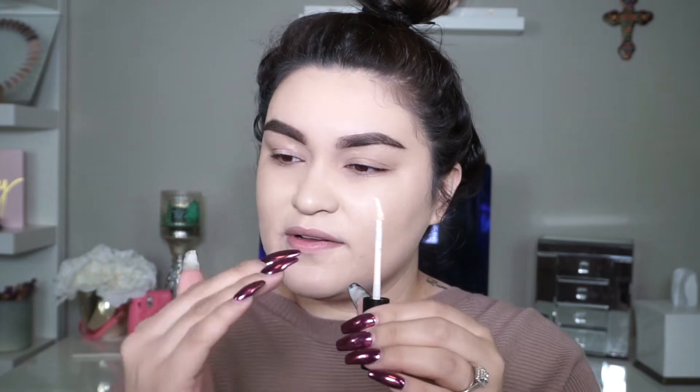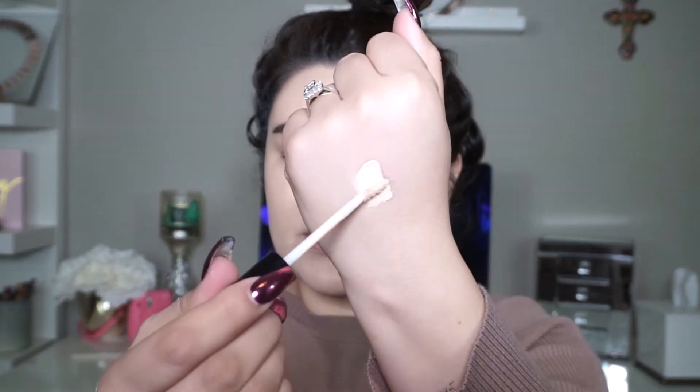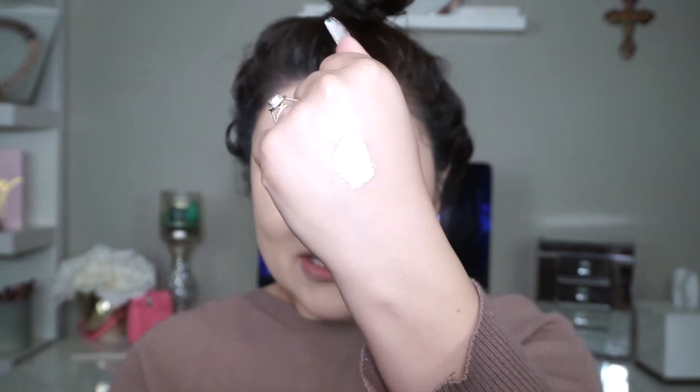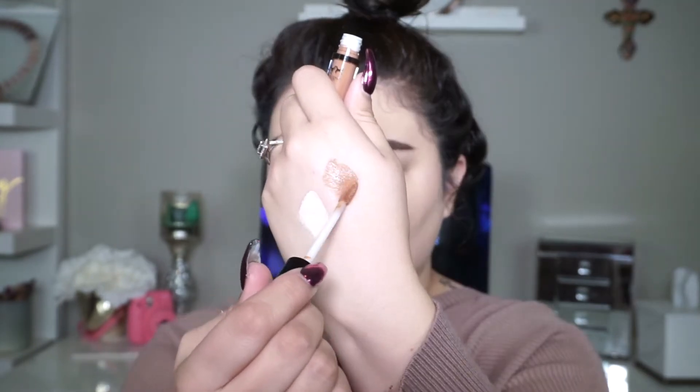I'm going to swatch these on my hand so you can see the colors and check out this applicator — it's so cool! It kind of curves to fit perfectly underneath your eyes. I'm really excited to use these. I just opened this one up to see the color and it's super full coverage — not too orange and not too red, which I love in a concealer.